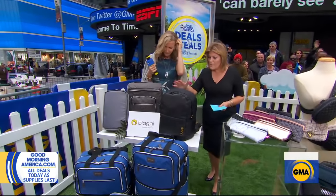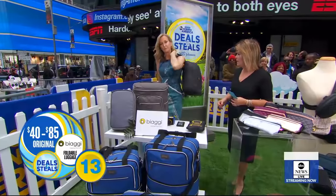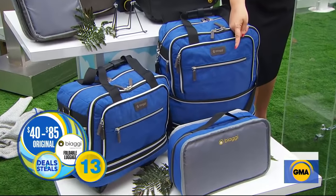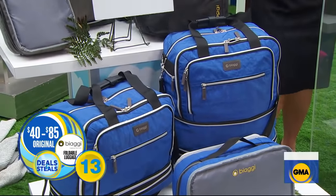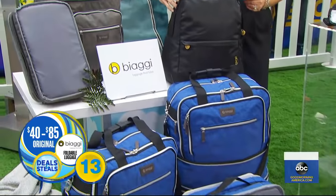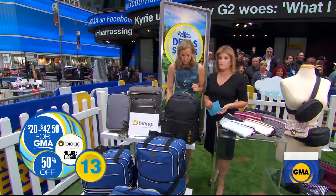Spring means travel, and what's awesome about these Biagi backpacks is they store down really small — great for the under-seat space in front of you or the overhead bin. As you travel with more stuff, everything from Biagi is great because the storage is efficient. Normally $40 to $85, huge assortment on the website. Today these options are $20 to $42.